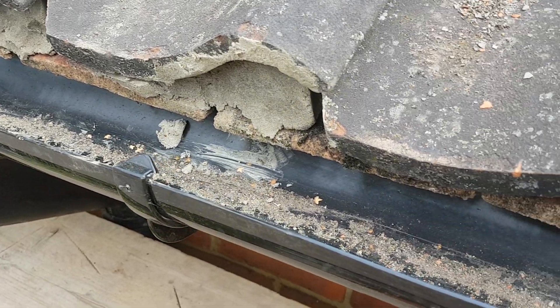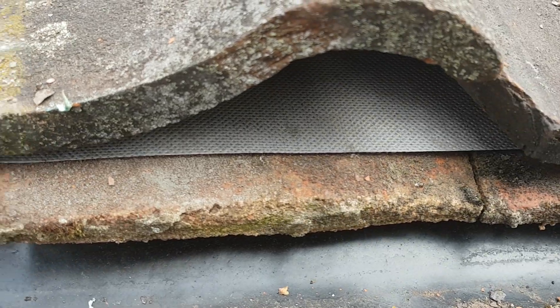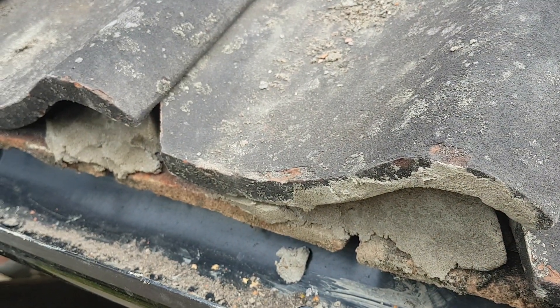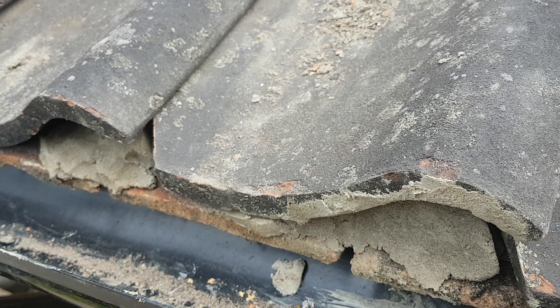Firstly, under these tiles here, that should have been all cemented in. It's not been done so. We've got two blobs of mortar. That's as far as that went, despite being assured that it had all been done last night on Friday.